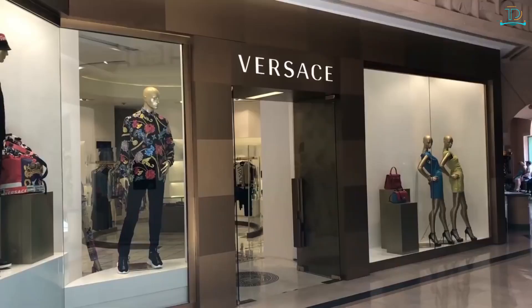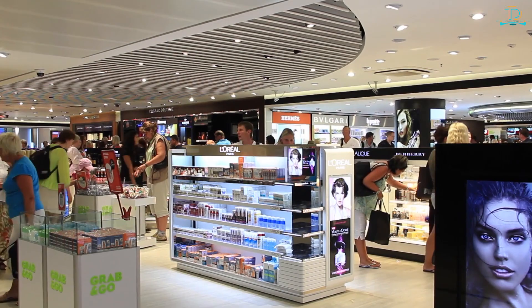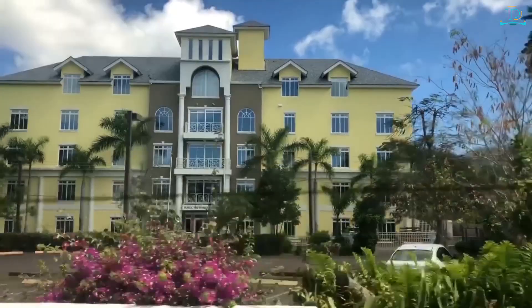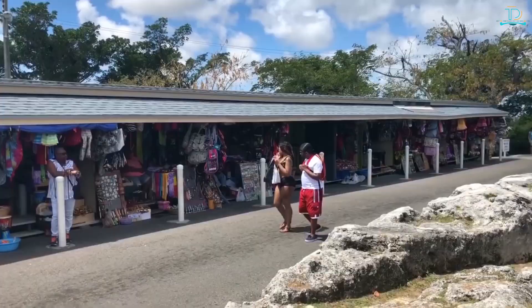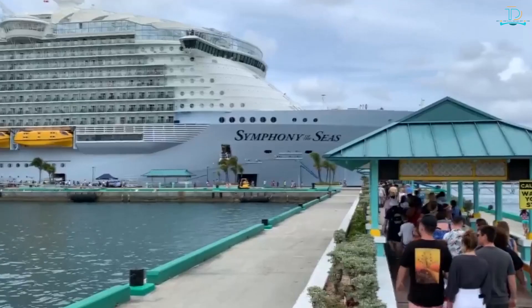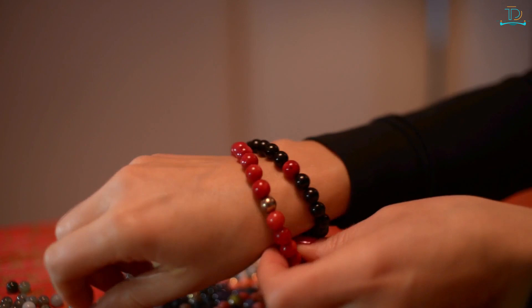Shopping — the Bahamas are a shopper's paradise with duty-free stores selling everything from local crafts to designer brands. In Nassau, stores and kiosks line the streets near the cruise ship docks, offering many similar items as well as unique Bahamian souvenirs.